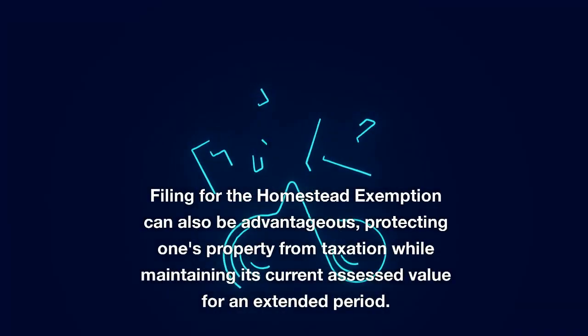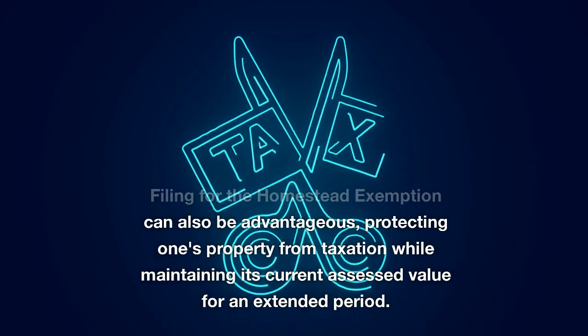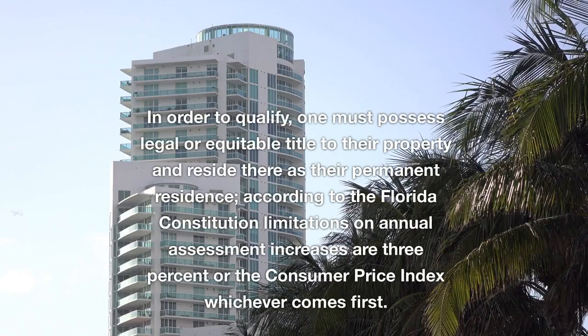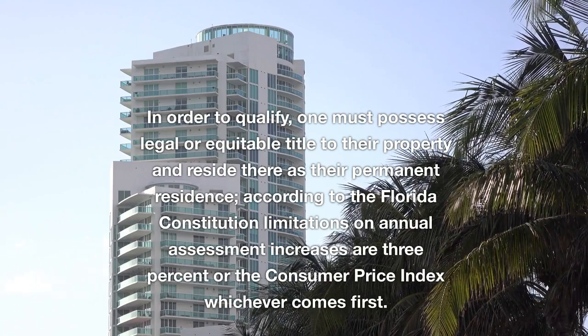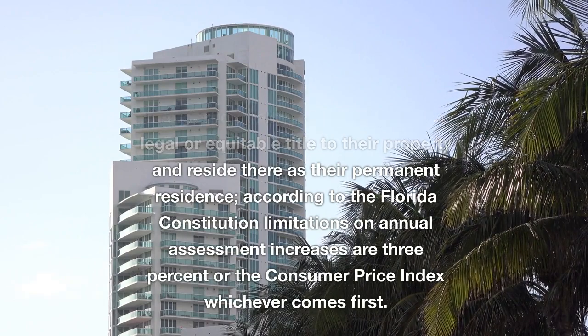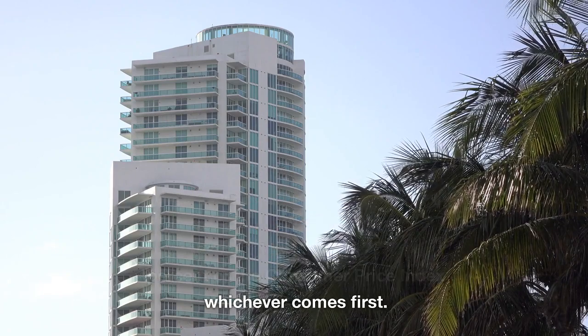Filing for the homestead exemption can also be advantageous, protecting one's property from taxation while maintaining its current assessed value for an extended period. In order to qualify, one must possess legal or equitable title to their property and reside there as their permanent residence. According to the Florida Constitution, annual assessment increases are limited to 3% or the consumer price index, whichever comes first.